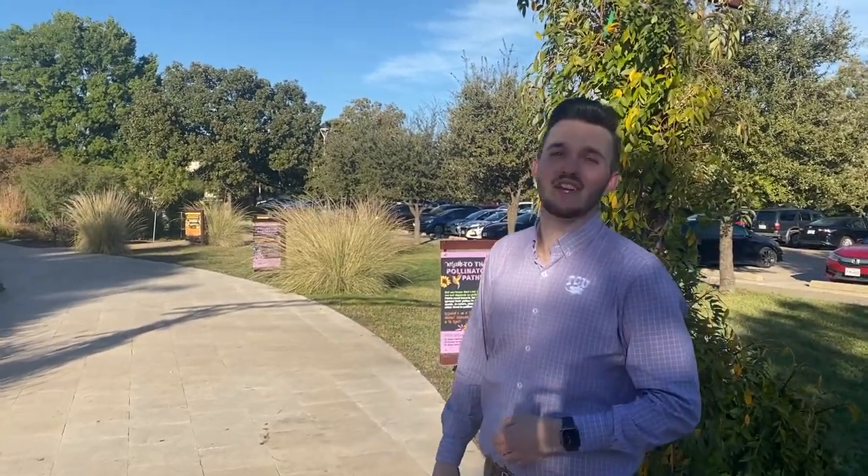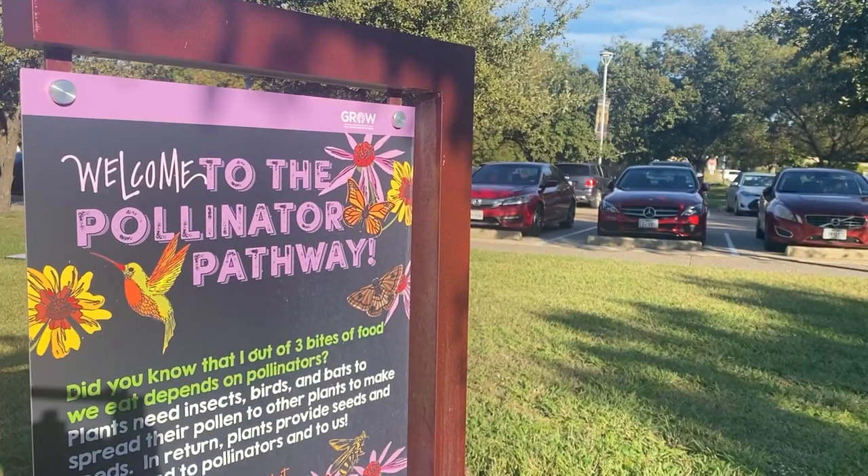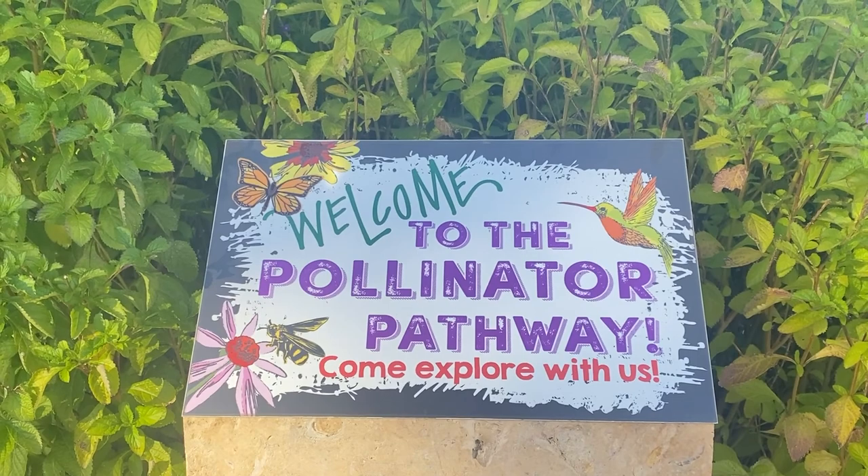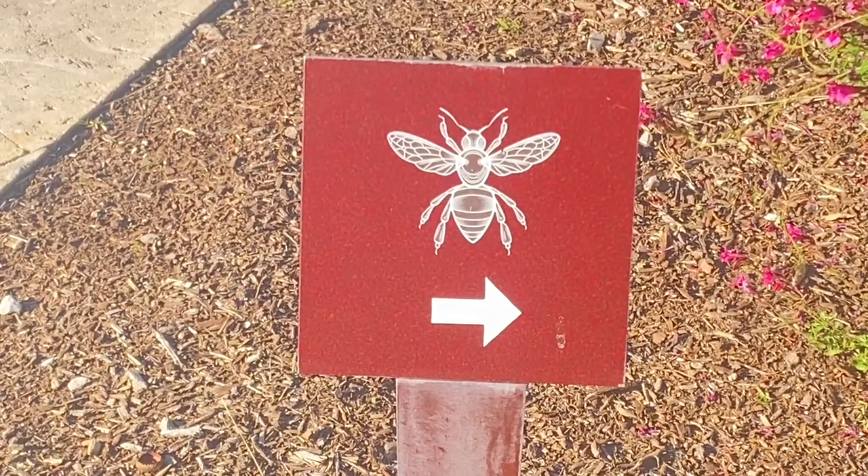It's about high time we talk about the birds and the bees — or should I say the butterflies and the bees. Take a walk with me on this pollination pathway to find out how these insects keep our state green. Here on the Pollinator Pathway at the Fort Worth Botanic Gardens, you can learn all about the symbiotic nature of insects and our ecosystem, starting with bees.